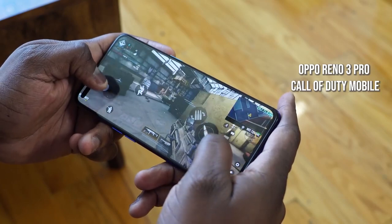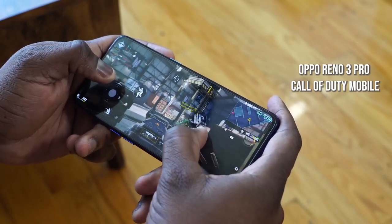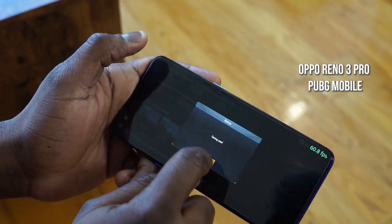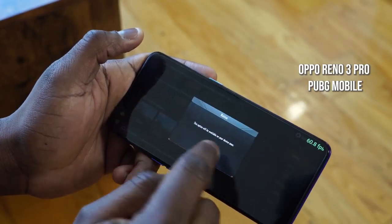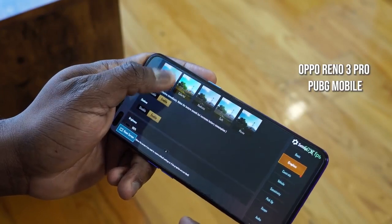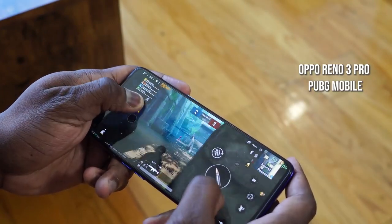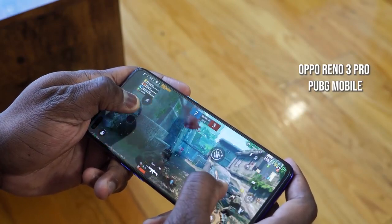Let's see what the system can do and check out gaming performance on these devices.